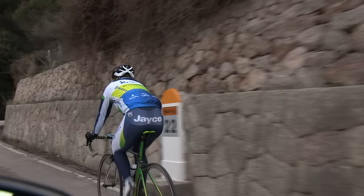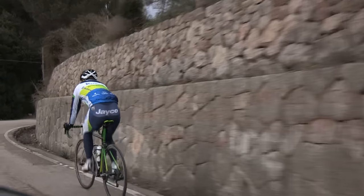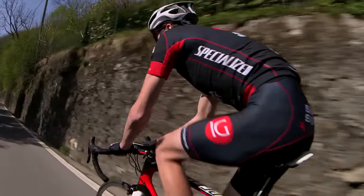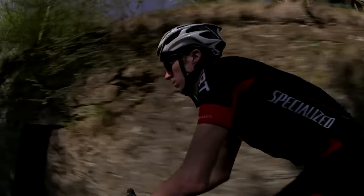A steady cadence of about 90 RPM is considered normal. However, it is very much self-selected, and so you shouldn't try to ride at a specific cadence just because someone has told you that's the best way to do it.